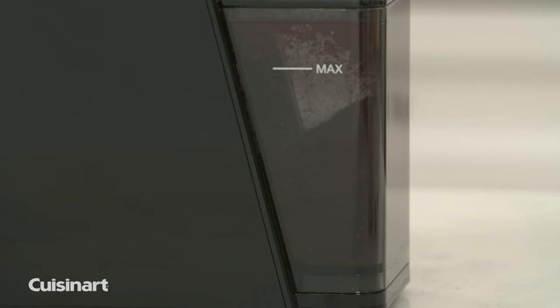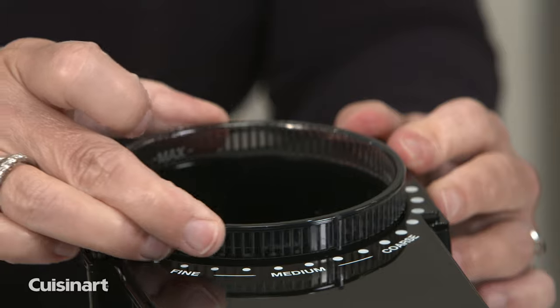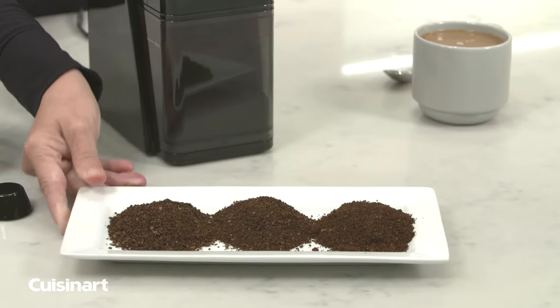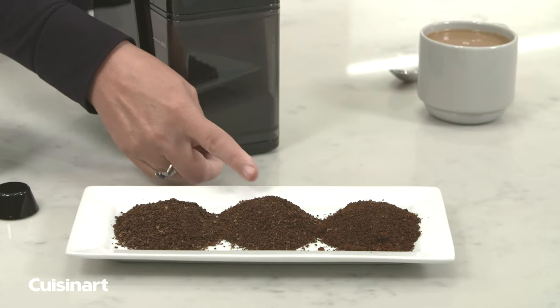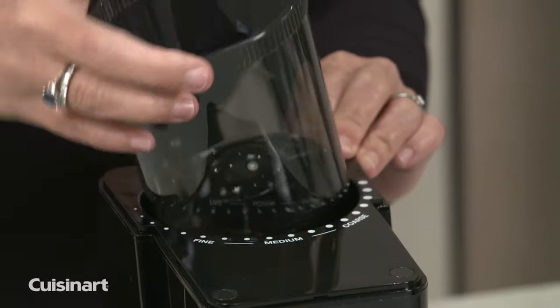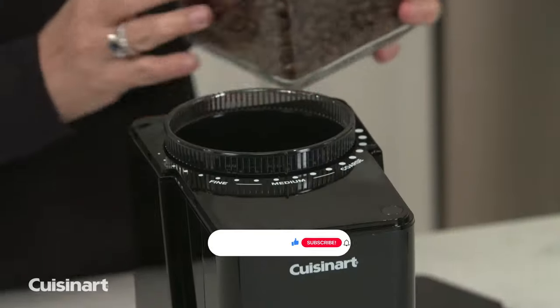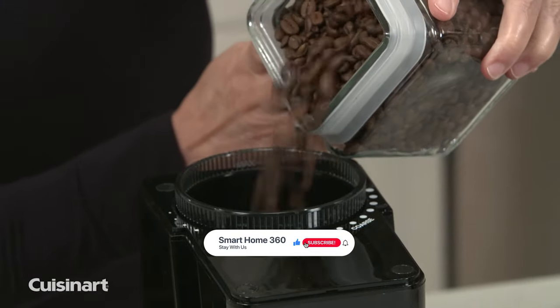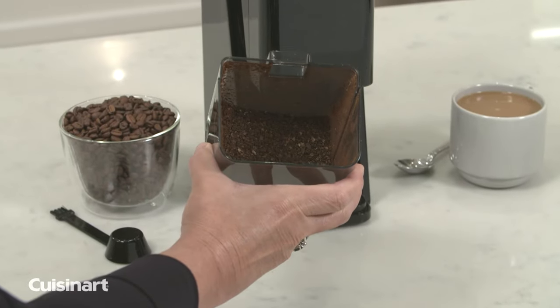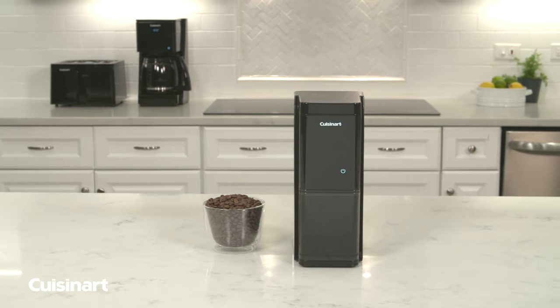It combines style and innovation, perfect for today's modern kitchen. It comes with intuitive touchscreen controls that let coffee lovers tap icons to choose from 18 grind consistencies and select the number of cups they want to brew. The unit will grind the right amount for the number of cups. This premium burr grinder includes a manual grind control and a chamber large enough to hold ground coffee for up to 32 cups.